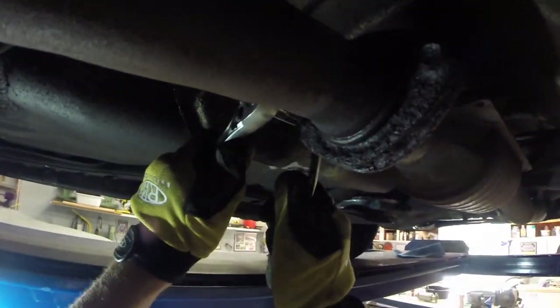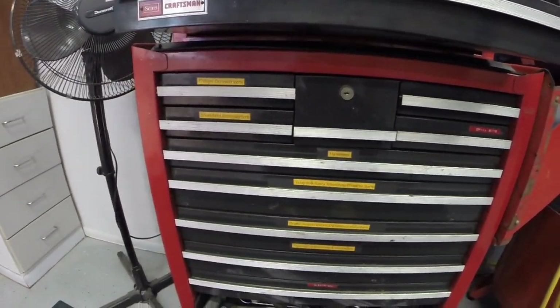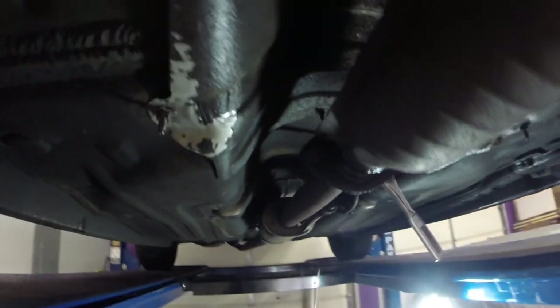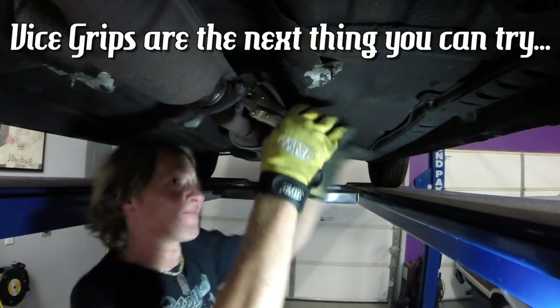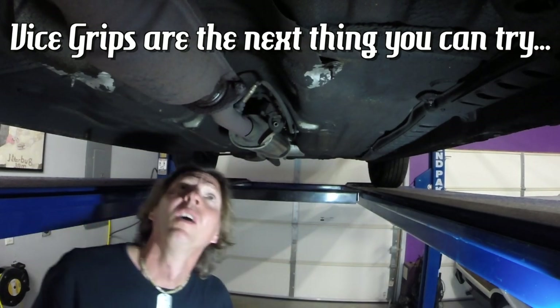You use a little scientific thing called leverage. I'm going to put this piece of tube here to make the wrench longer and try to get it off that way. Looks like we're just going to round stuff off, so let's try the next thing.